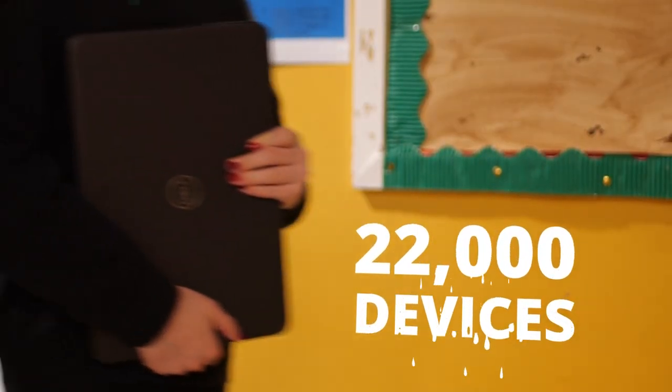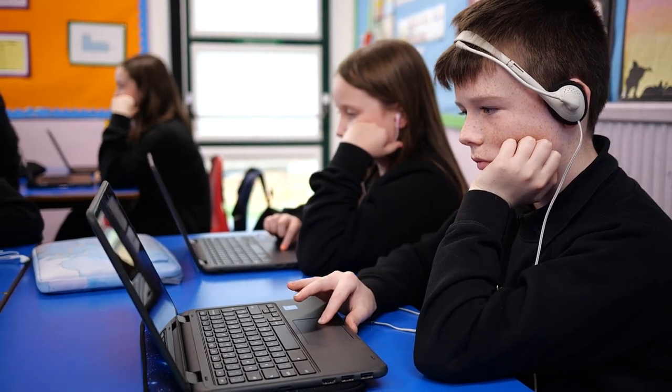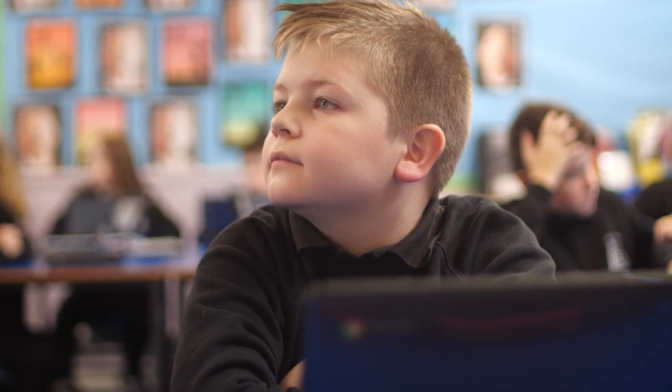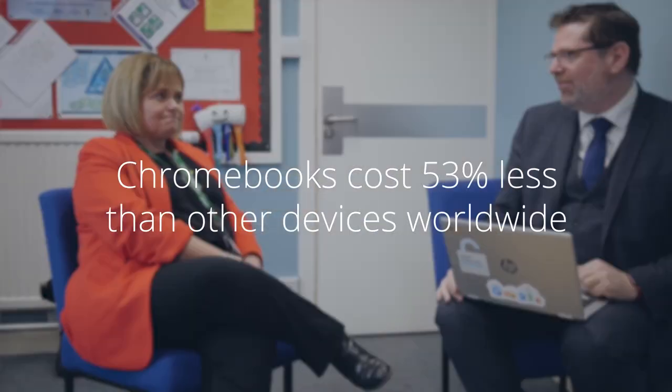Within Highland that's around 22,000 devices, which is quite a significant number, and that requires a really strong partnership to deal with the logistics and the everyday operation of making that happen for young people. Being the sole supplier on the Government framework for web and proprietary devices means we've got access to technology stacks from every possible vendor, and that Scottish procurement framework allows us to add great value to local authorities who get the best price and the best consultative services we can possibly provide.